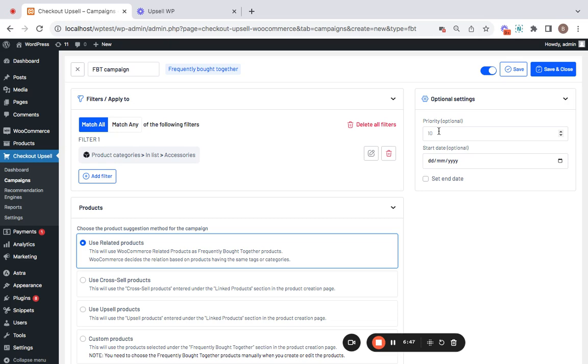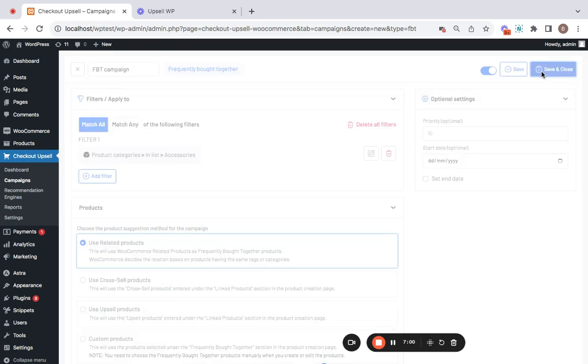On the right you have optional settings such as priority, start date, and end date. Priority is especially useful if you have many campaigns. With start date and end date, you can schedule campaigns in advance or set an end date to stop the campaign. Now I'm going to save and close this campaign and show you how it works on the storefront.